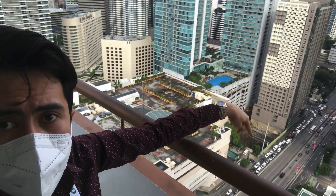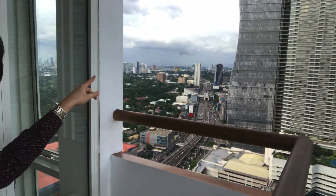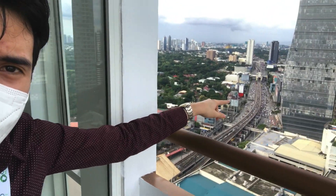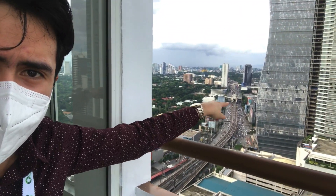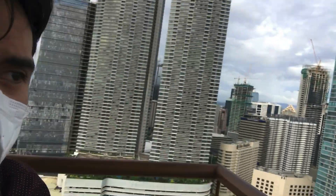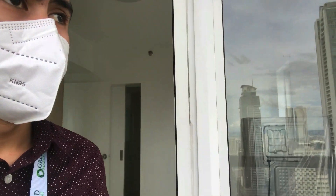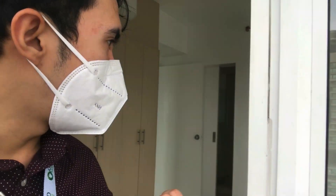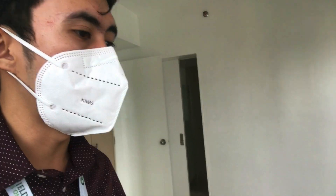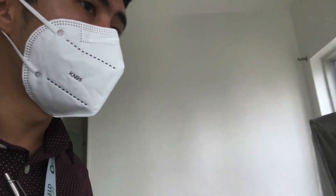From the balcony, this is Shaw Boulevard, and that is EDSA. We have available units with the same layout and same view — around the 21st floor and the 30th floor are available.